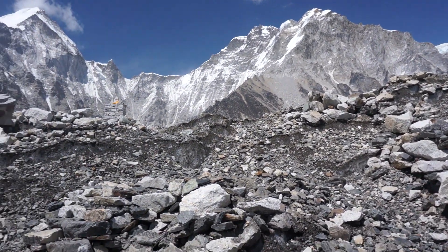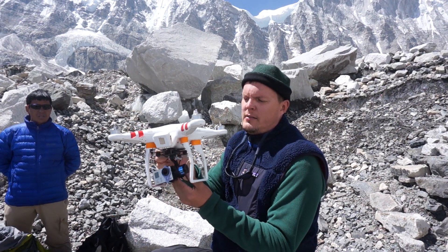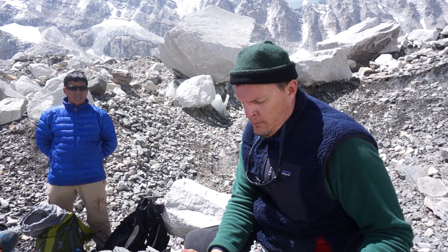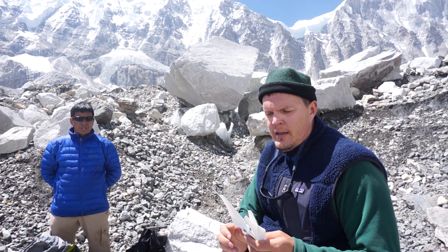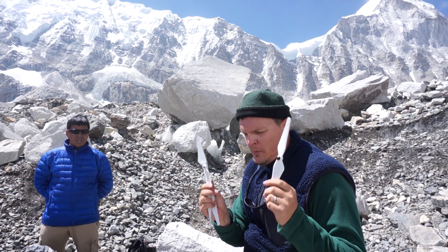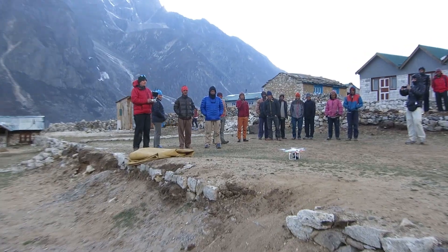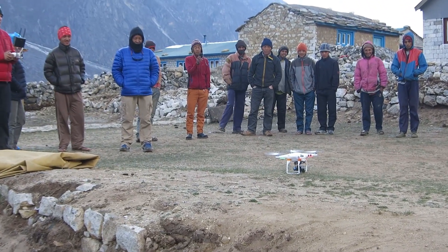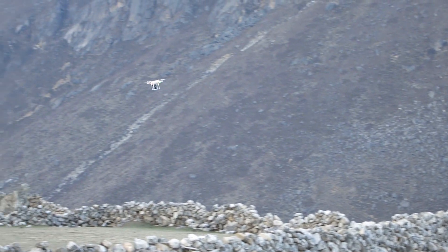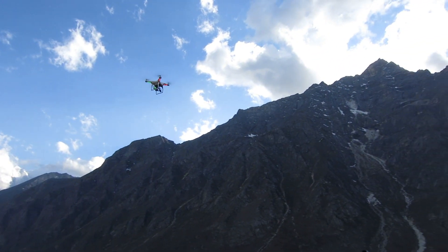The only modifications I've made to this Phantom version one is I have a GoPro on a Tarot 2D gimbal, and I'm using the Phantom 2 propellers because they're a lot more efficient. I did fly it maybe just a week or a week and a half ago at about 14,400 to 14,500 feet and it did fly.